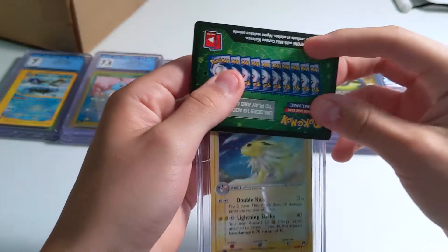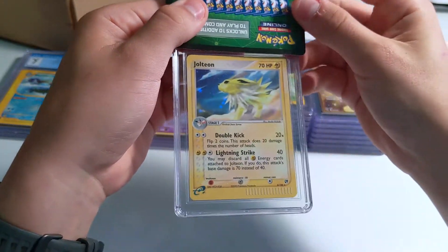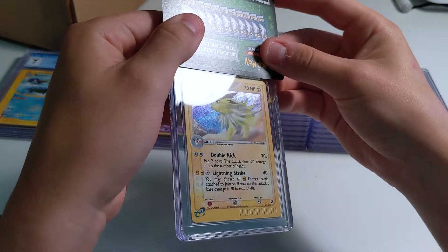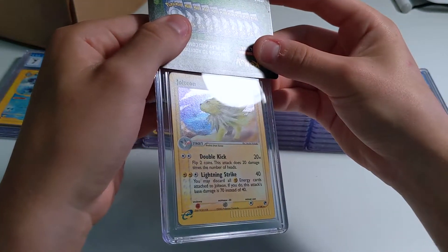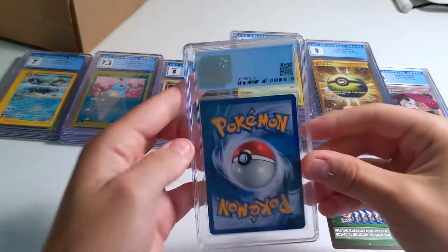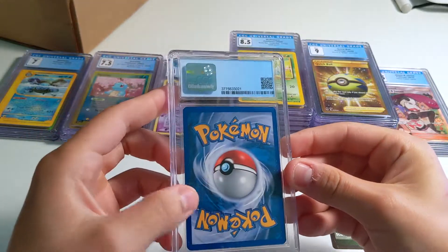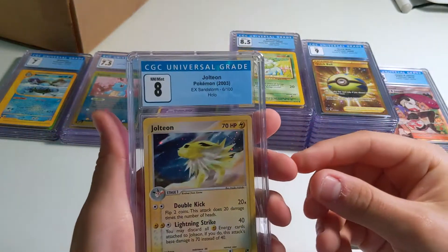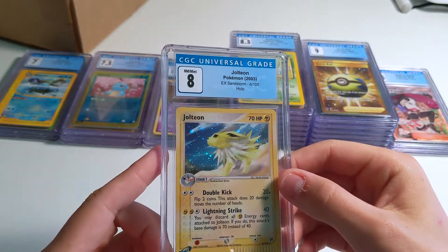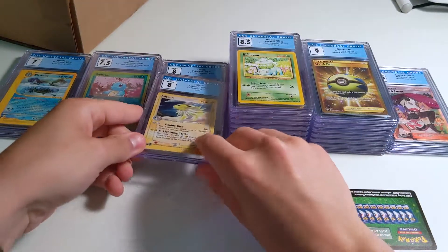Next card — this is a Jolteon. Sandstorm, I want to say. Surface looks fairly clean in the holo at least. 8 — not bad. Yeah, some corner wear up there. It's always hard to tell centering on that — the right side is a little bit heavier. But a nice card — Eeveelution.